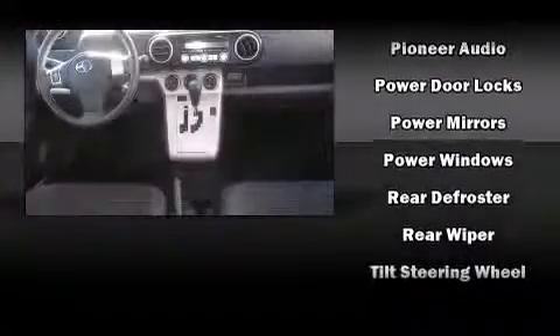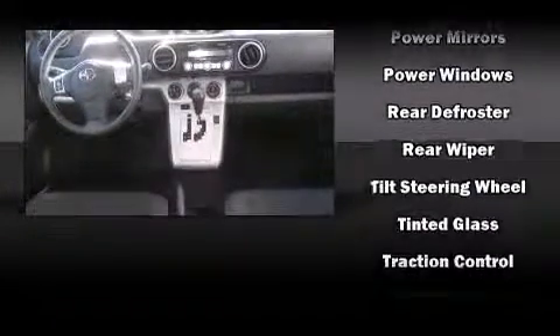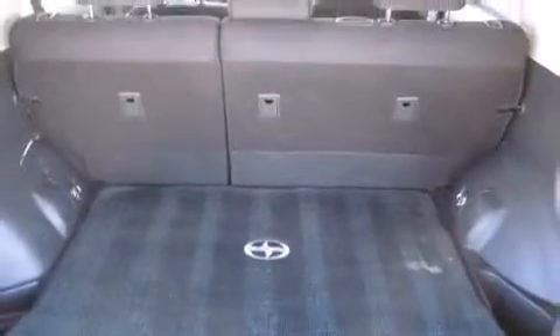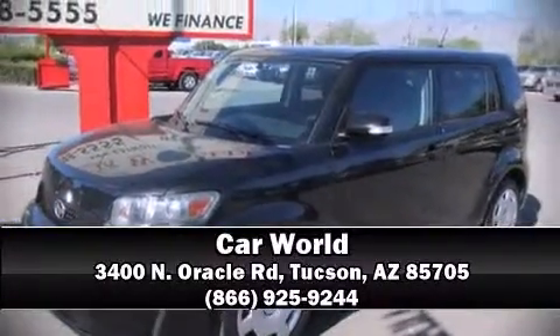Electronic stability control ensures solid grip atop the road surface, no matter how challenging the driving conditions. Our sales reps are knowledgeable and professional. Come on in and take a test drive!